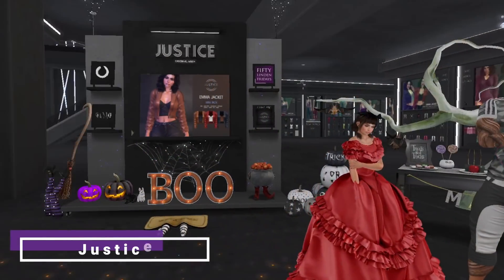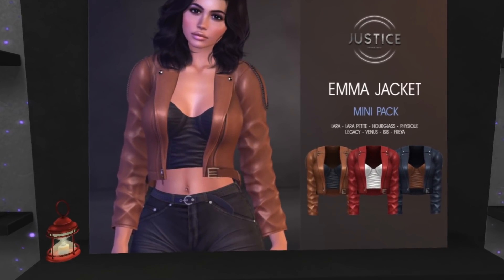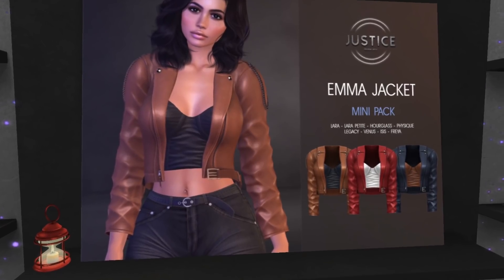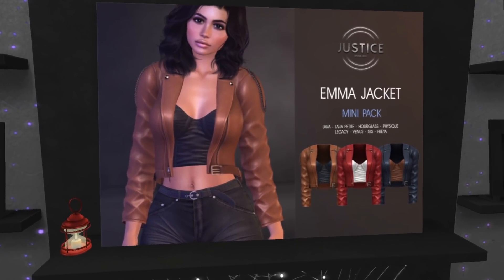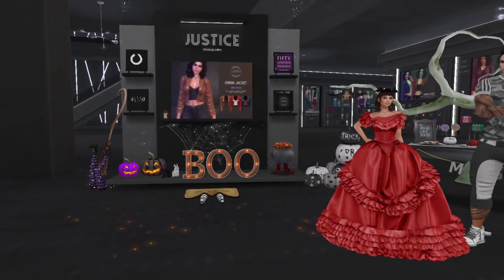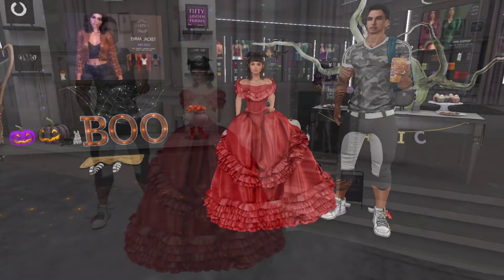At Justice we have the Emma leather jacket mini pack — you get all three colors: red, blue, and caca brown. I'm skipping though; I have so many jackets and I'm just not in the mood today. But hey, for 50 Lindens you can't go wrong.